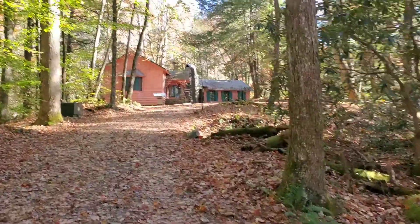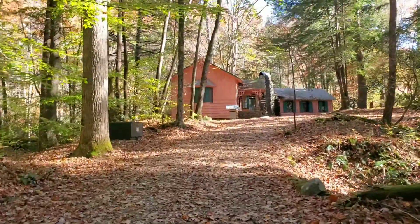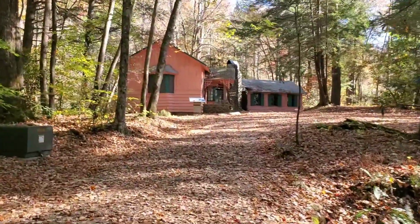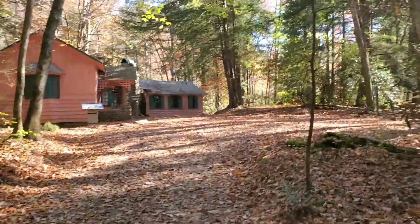We're coming up on the Spence Cabin. I can hear the little river stream just flowing — so peaceful and relaxing. Just enjoy the beauty of nature.